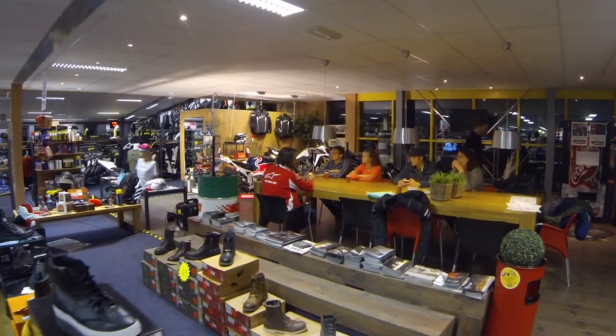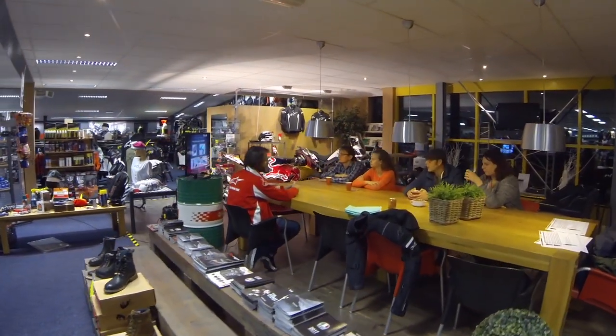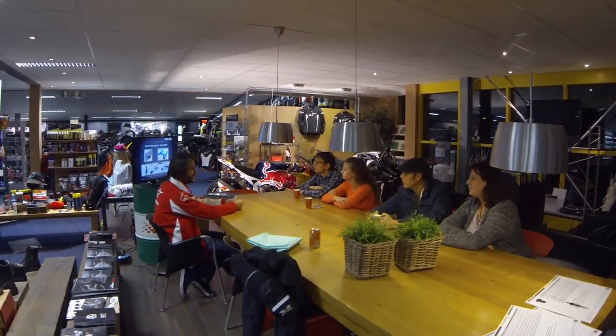Hello everyone, I'm Peter from MotorTestTV and we are with a new video. Tonight we are at Tankater Motors in Nieuw-Leuze. We will get a demonstration of the Alpinestars Tech Air System. I'm excited. We are here with Klaus from Alpinestars. We are going to do it in English because that makes it easier for Klaus.